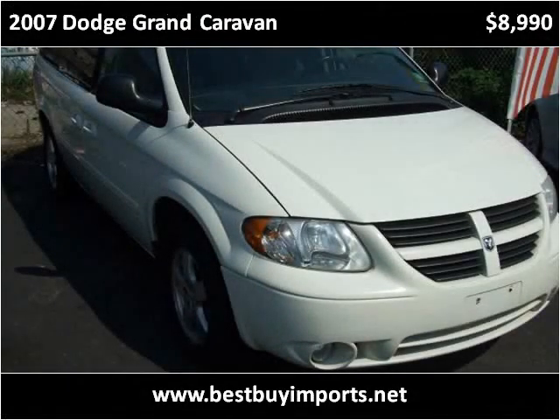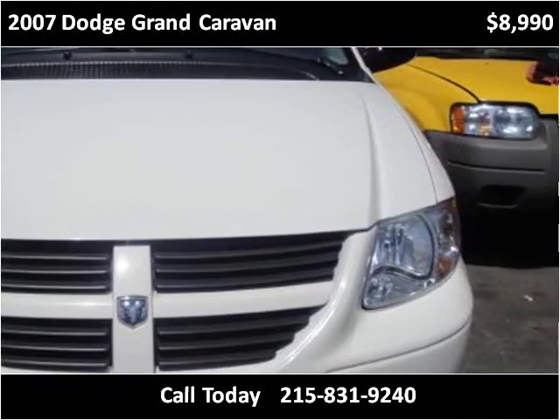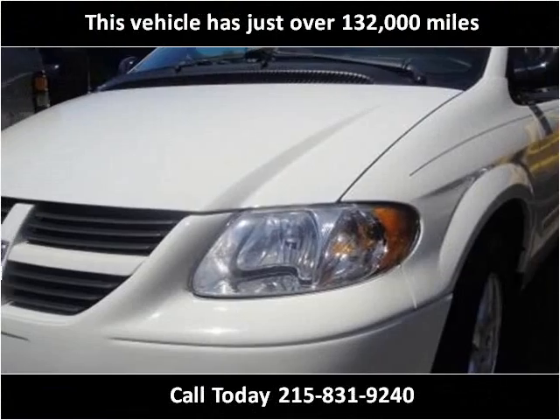This 2007 Dodge Grand Caravan is available from Best Buy Imports. This vehicle has just over 132,000 miles.